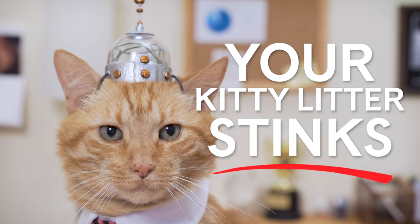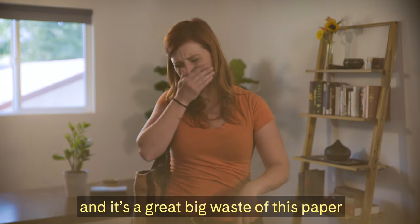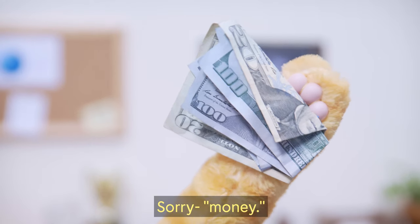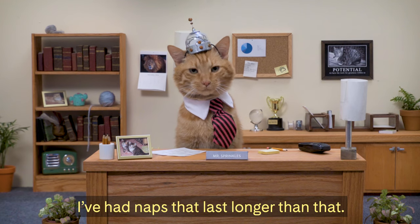Your kitty litter stinks. Not only does it smell terrible, it also weighs a ton, it's super dusty, and it's a great big waste of this paper you call meowny — sorry, money. And did you know the average litter box needs to be refilled every week? I've had naps that last longer than that.